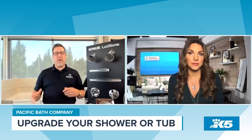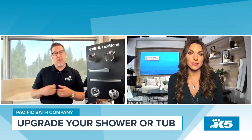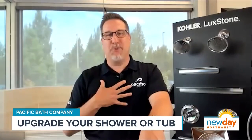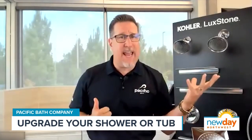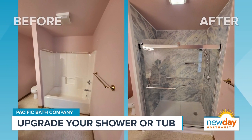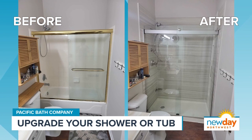Absolutely. The Kohler-Luxstone shower system is exclusive with Pacific Bath. Anybody in the Washington region who wants a Kohler lifetime-warrantied shower, Pacific Bath is who you come to. We come into your house and look at what you like, what you don't like, what you love, what you hate — what you want to change, what you want to add — and we put that all together right there in the comfort of your own home so you can customize your own showering experience. That is who Pacific Bath is with Kohler.